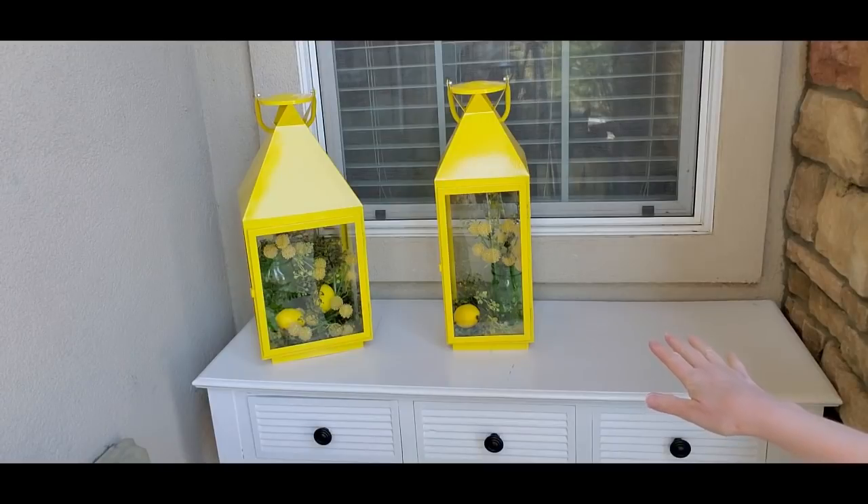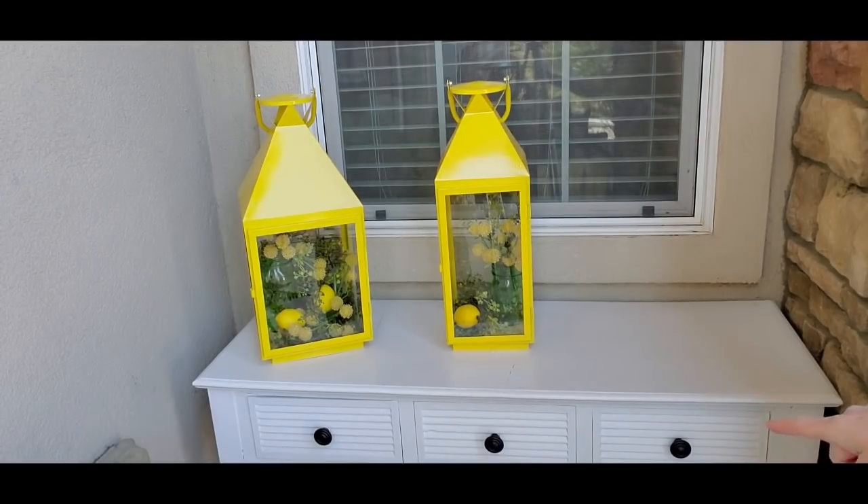I've gone ahead and put a little bit of decor inside my two yellow lanterns. I have some green mason jars, some greenery, some yellow — I don't even know what you call them, little pom-pom looking flowers — and a couple of lemons in there. Now I'm going to add some greenery in between using faux ferns and lemons and see what else I can find to put there.